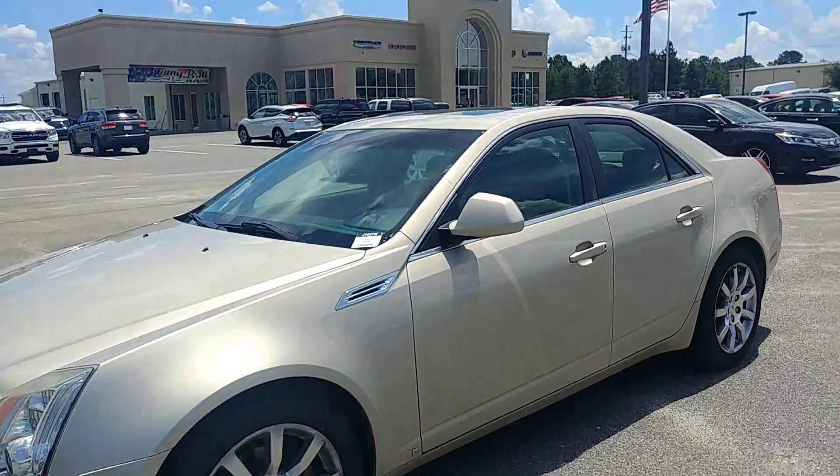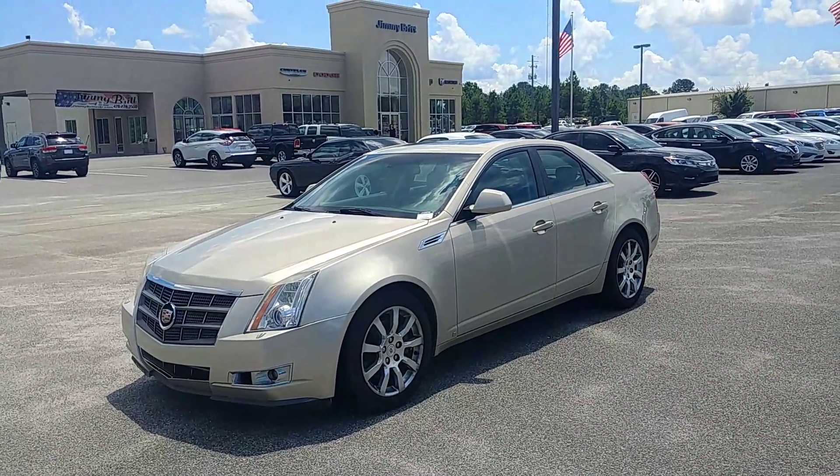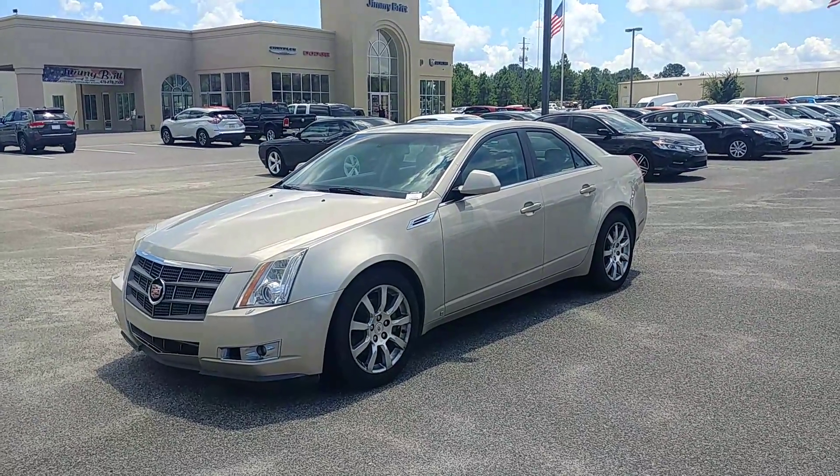And once again Russell, that is your 2009 Cadillac CTS. If you have any questions, please feel free to give me a call. The number is 478-272-3500. Thanks.